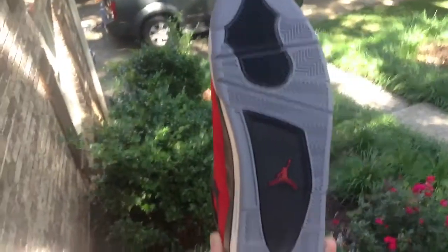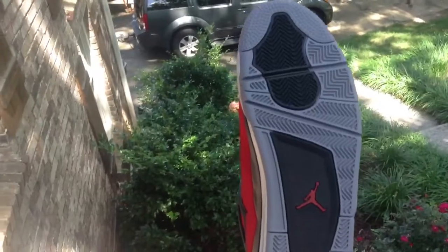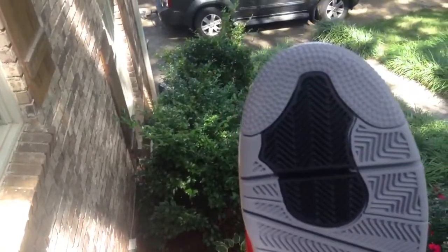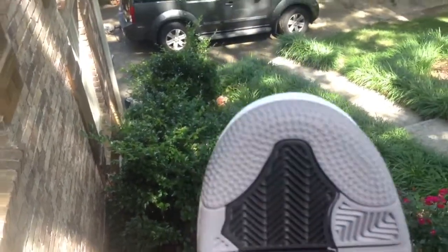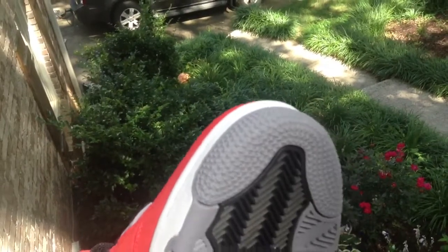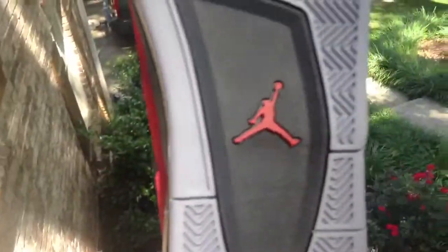Let me hit you with the sole. You have a grey sole with hints of black in it near the top of your foot. You have the stars, of course, like on all Jordans, and you got your red Jumpman.